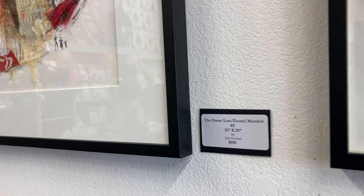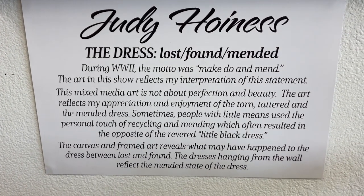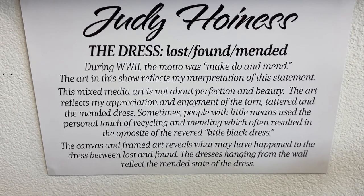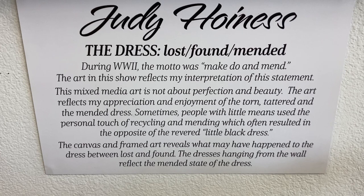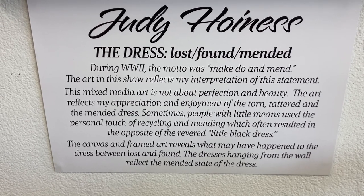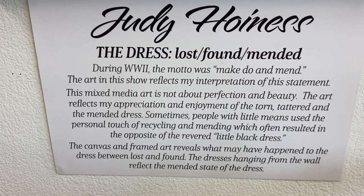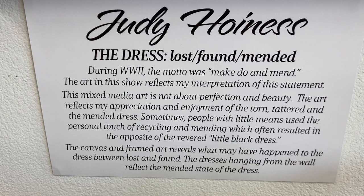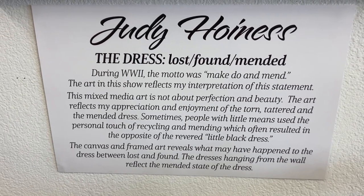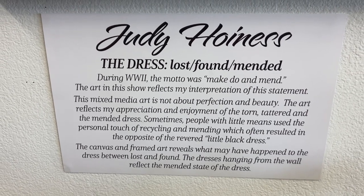The artist's statement is: The Dress, Lost, Found, Mended. During World War II, the motto was 'make, do, and mend.' The art in the show reflects my interpretation of this statement. This mixed media art is not about perfection and beauty. The art reflects my appreciation and enjoyment of the torn, the tattered, and the mended dress. Sometimes people with little means use their personal touch of recycling and mending, which often results in the opposite of the revered little black dress. The canvas and framed art reveals what may have happened to the dress between lost and found, and the dresses hanging from the wall reflect a sort of mended state.